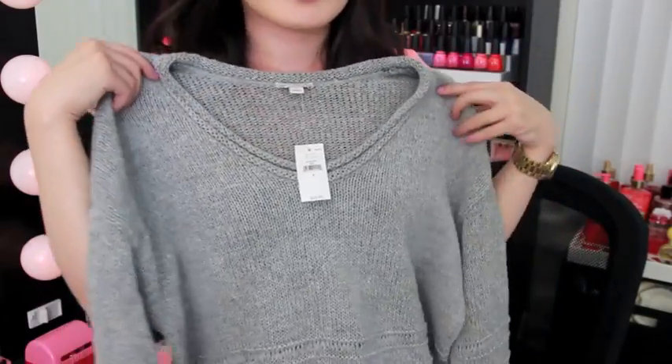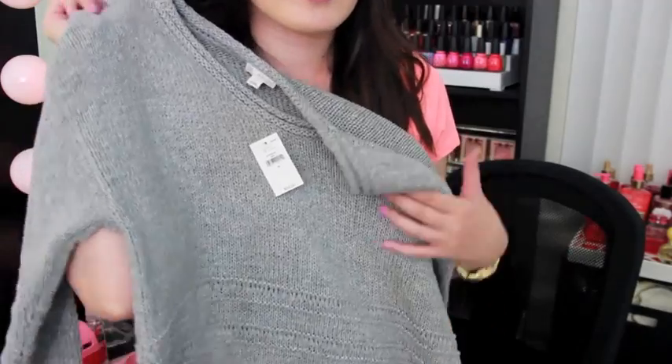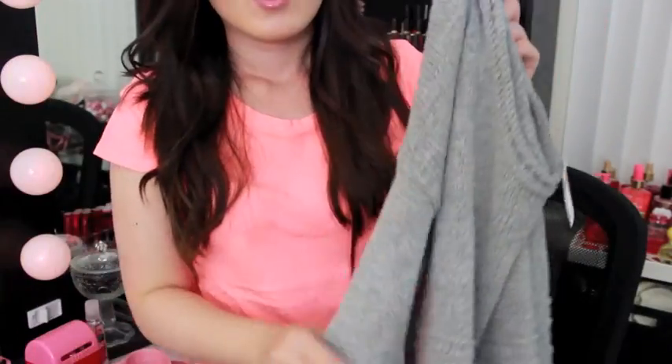I got a chunky sweater from The Gap — it's just grey and really slouchy, and this will be a nice casual sweater to wear on the weekends or whenever I'm just going out and running errands. When I went to The Gap it was 40% off the entire purchase so it really worked out.